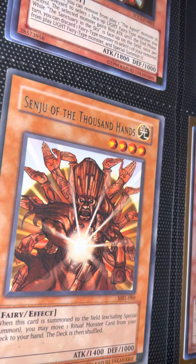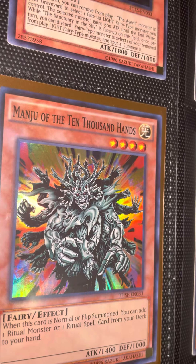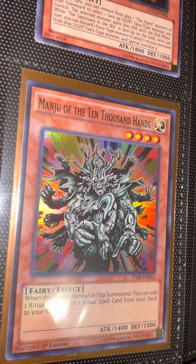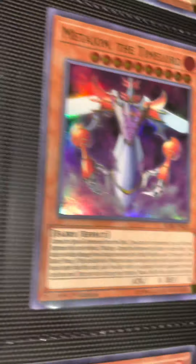We got Centaur, the Ten Thousand Hands — that was from Magic Ruler — and then one from Dark Revelations 2. I forgot what pack this one is from; I have it, I got packs of it, I just can't think of it off the top — I'm drawing a blank. Somebody comment and let me know which one that's from.